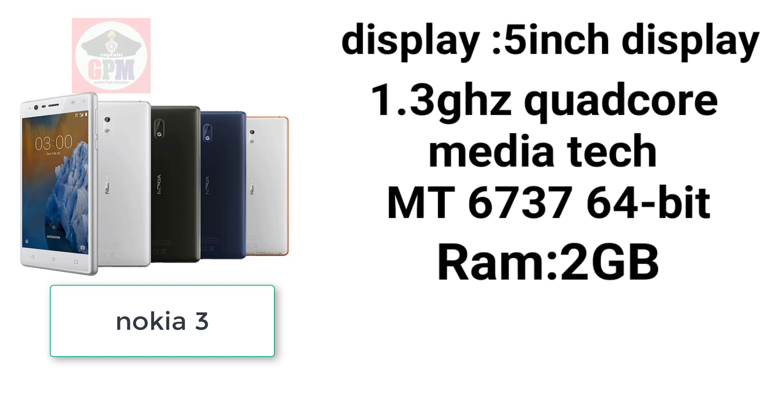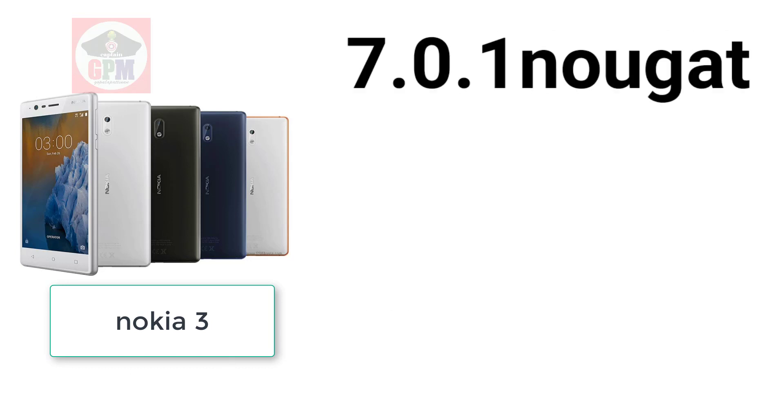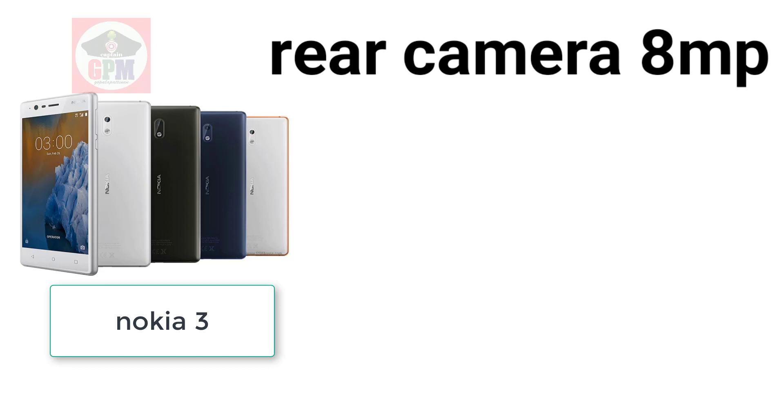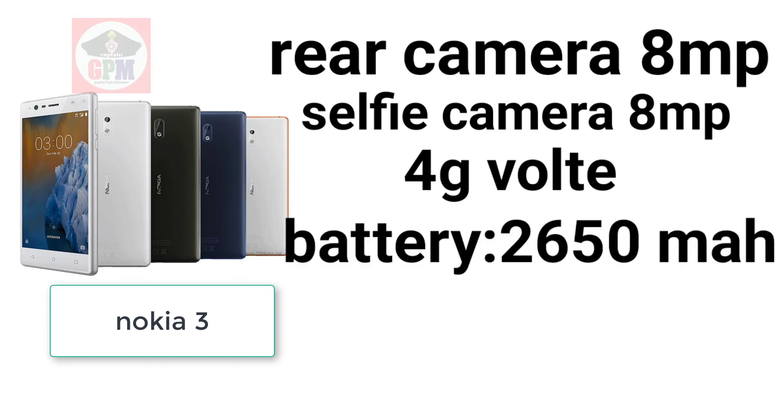You can get 2GB RAM and 16GB storage. This is Android 7.0 Nougat. Now you can get an update. The camera is 8 megapixel. The selfie camera is 8 megapixel. It needs a 4G SIM. The battery is 2,650 mAh.